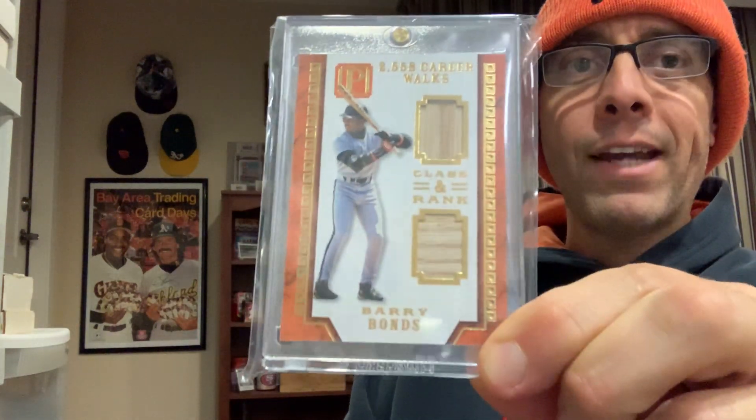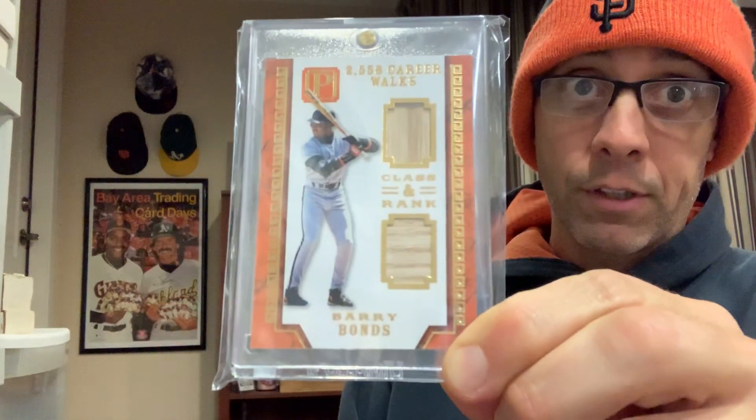The enclosed game-use material is guaranteed by Panini America Incorporated. When you think about it, what the back of this card is saying is there's game-use material and Panini is guaranteeing that there's game-use material in this card. What it doesn't say is who used the game-use material, what kind of game the material was used in, and what the material is.